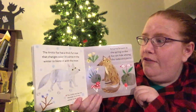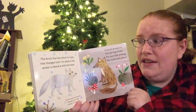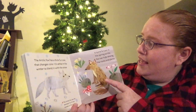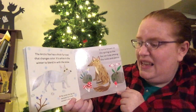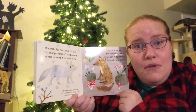The Arctic fox has a thick fur coat that changes color. It's white in the winter to blend in with the snow, and it turns brown in the spring so the fox can hide among the rocks and plants. The Arctic fox has the warmest fur of any animal in the world.